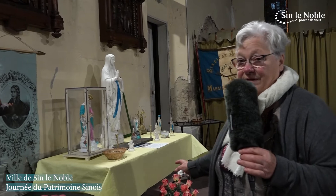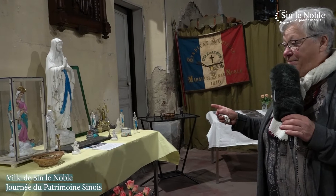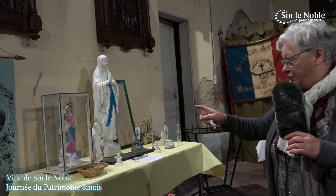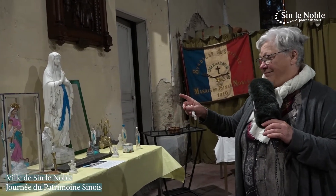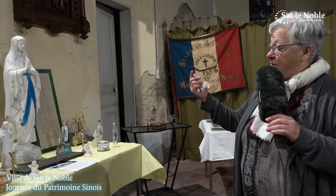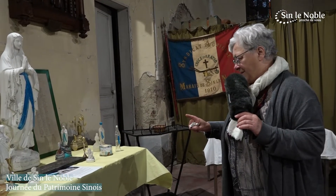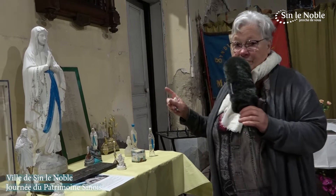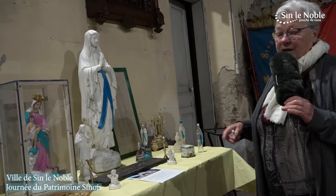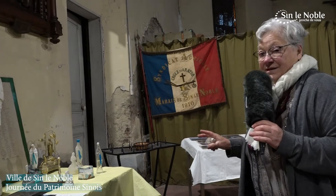Here we have the religious objects of the Marais Grotte. We have Bernadette Soubirous, we have the Vierge Couronnée who was well arranged during the Covid. We have come back from the Grotte of the Vierge Marie, which dates from 1989, offered by the children of the Paroisse Saint-Martin and by all the adherents of the Marais and also by the adult paroissians. So, all these articles are religious.